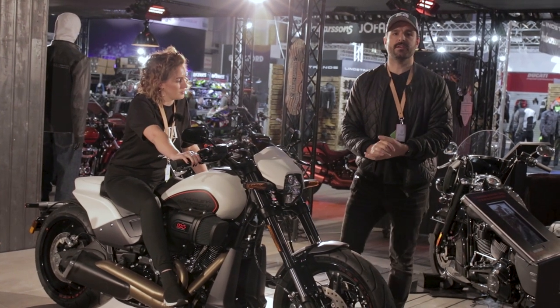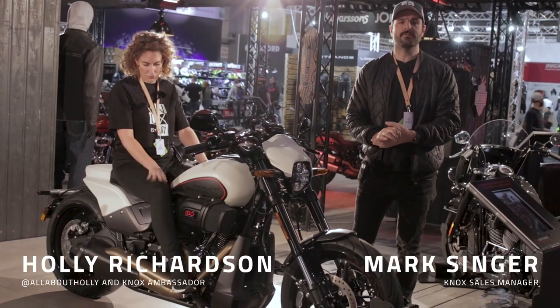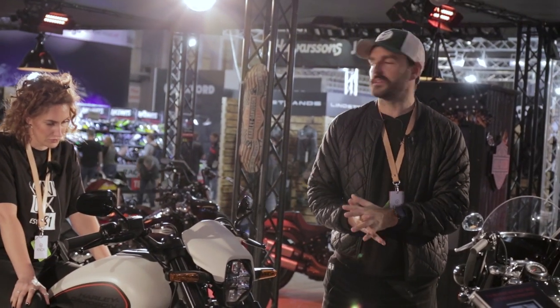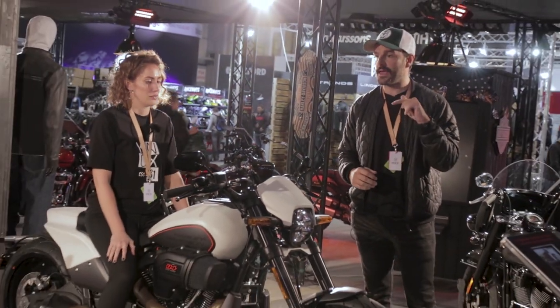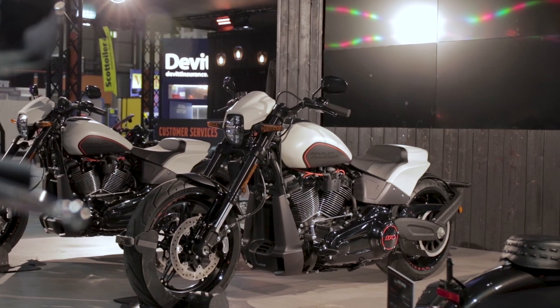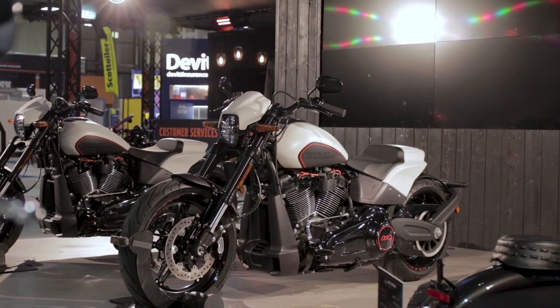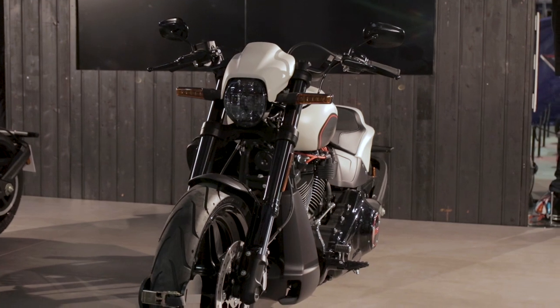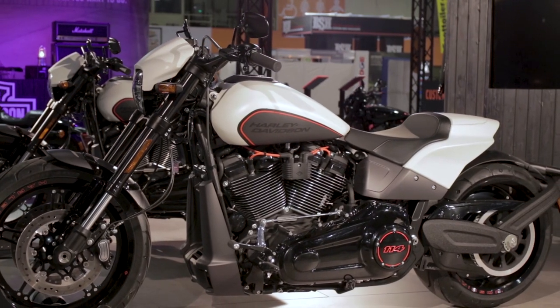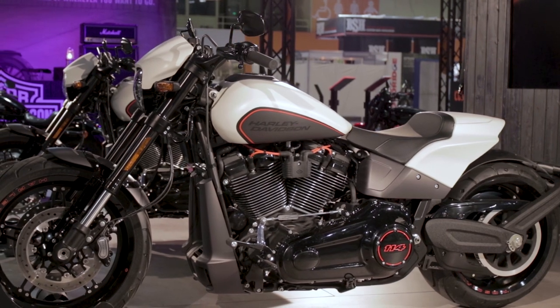Hi guys, welcome to the NEC. We're here at Motorcycle Live in Birmingham. We thought the first place we would stop, right across from our stand here in Hall 3, is Harley Davidson. This is their latest creation, the FXDR, and we thought we'd come have a quick chat about this brand new bike. Holly could tell us a little bit about it — it's a muscle bike.